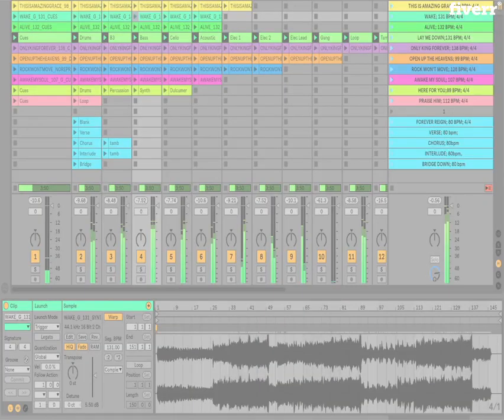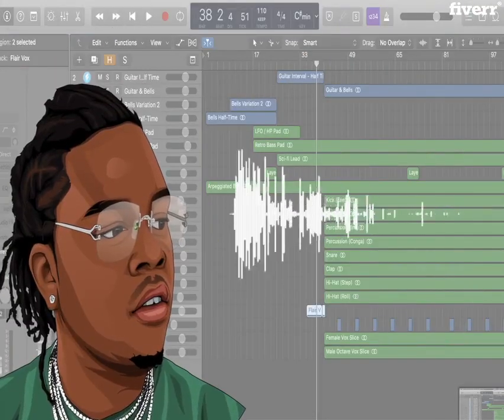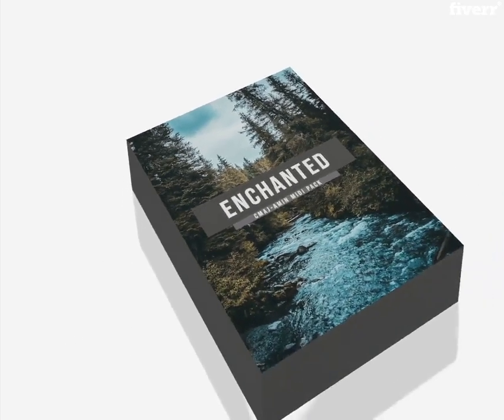Are you a music producer who struggles to create dope artwork for your YouTube videos and website? We can help! For as little as $3, we can create a YouTube video for your beat with your chosen artist and background.